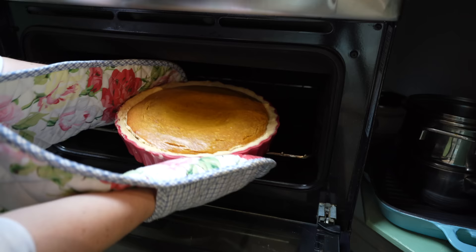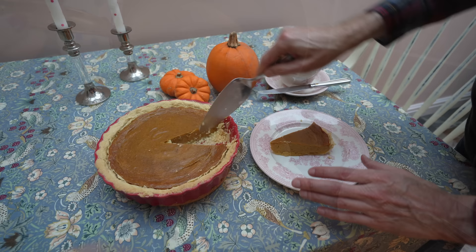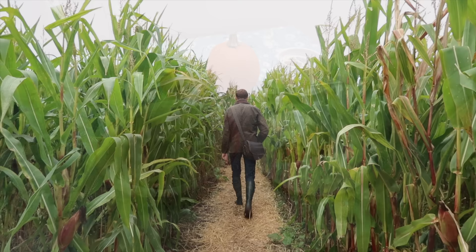I wish you could smell it. It looks like this perfect autumnal pick-me-up drink. I add the pumpkin mixture — oh that looks good! Well, there is some similarity I would say.